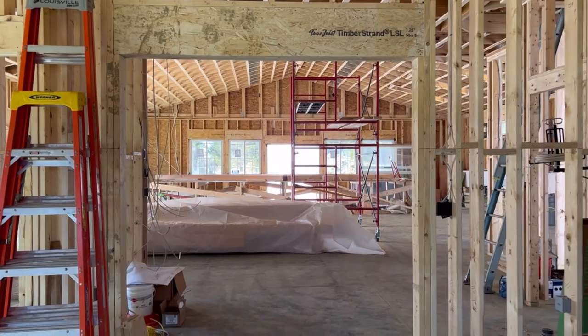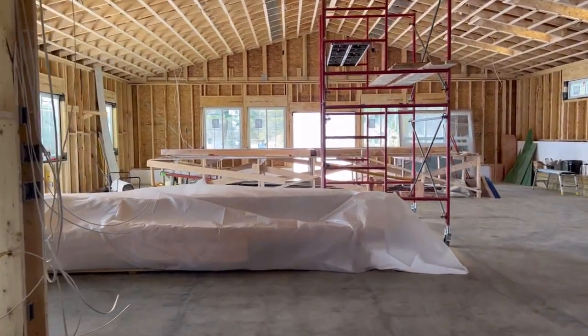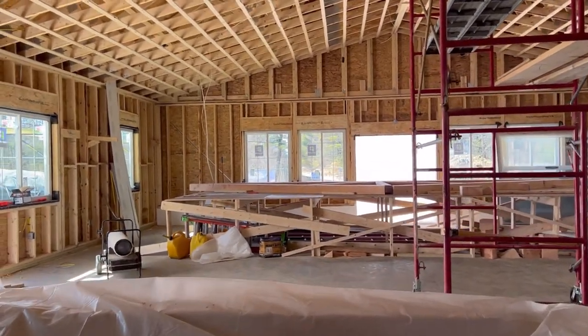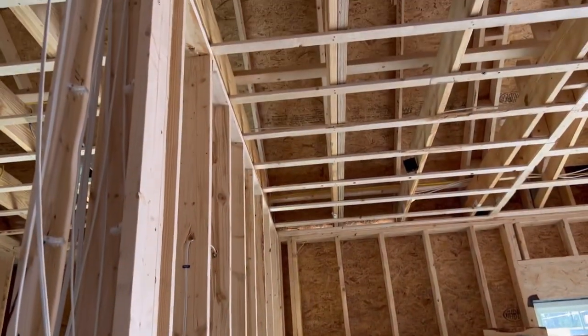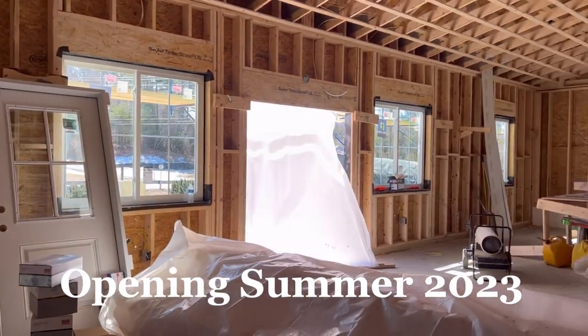Now we're walking out of my workshop, where there's going to be a sliding barn door, and into the cash wrap space. We're going to turn right around here, and on the left here in this big corner — all black — it's going to be where all the DIY supplies are.